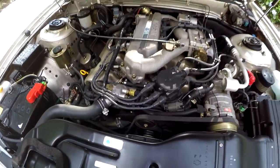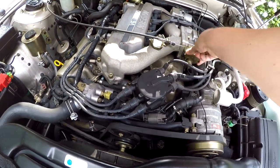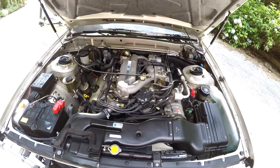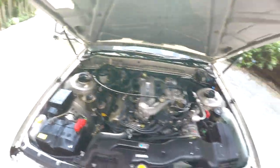No weird noises — fairly typical VG engine noise. Yeah, that's just really perfect.